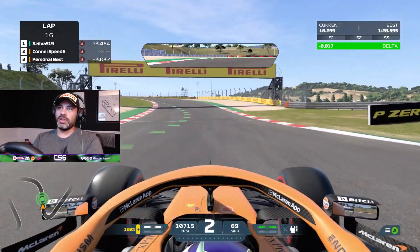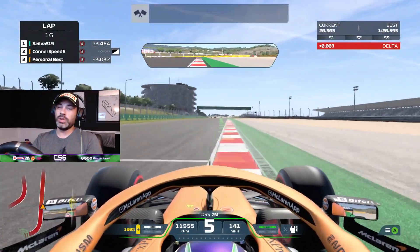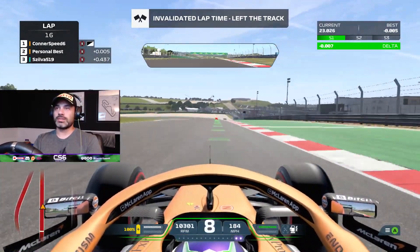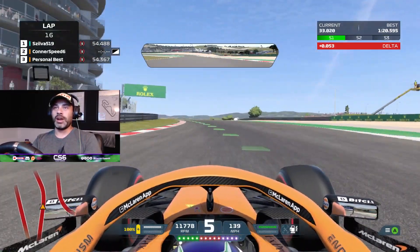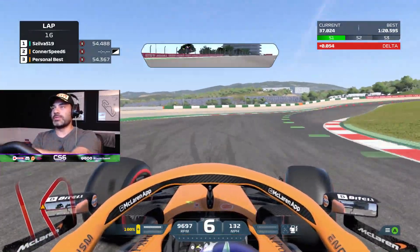Braking zones are sort of recommendations, especially for people who are really good at the game and very familiar with the tracks themselves. One thing I absolutely love about this track — while also hating it — are the hairpins. There are like three or four hairpins in one lap of this track. It's amazing but holy crap it's really difficult.